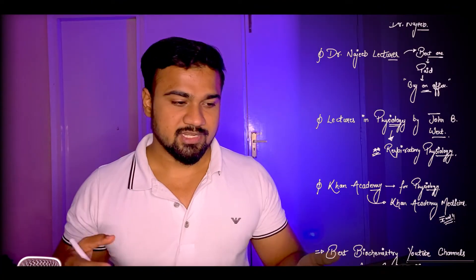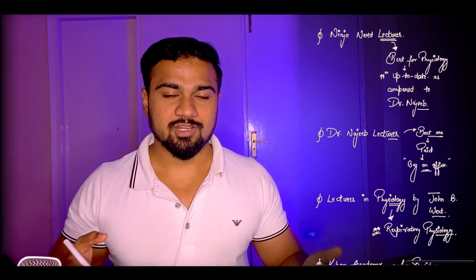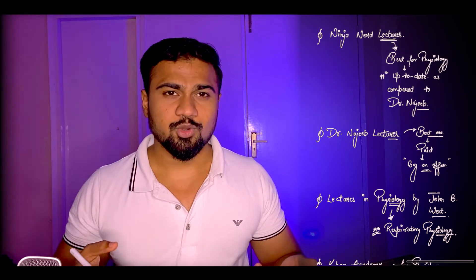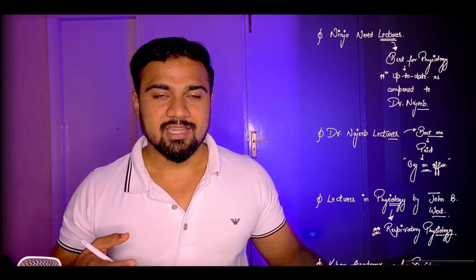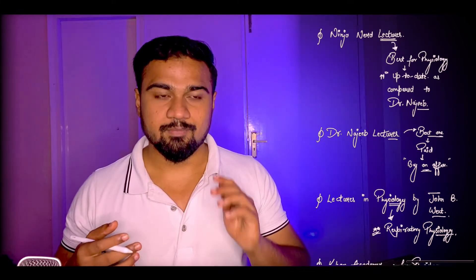Number 2: Dr. Najeeb Lecture Series. They always offer deals on their website, be it $1 or $2. So whenever they offer it, you can buy it for $1 or $2 and it will be one of your best investments. His physiology lectures are the best.